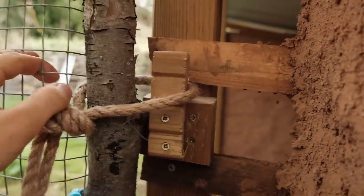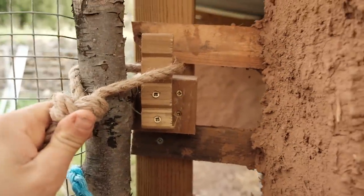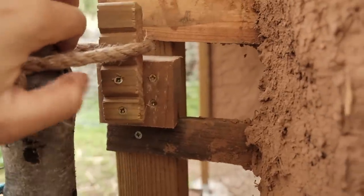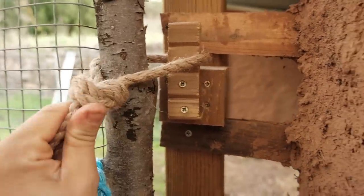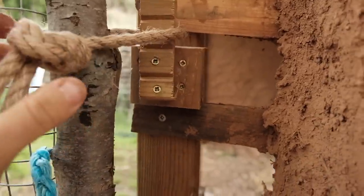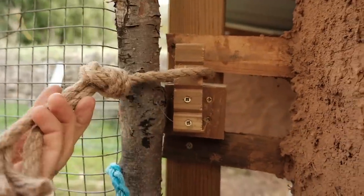I'm still not 100% sure how to do the outer latch. This is not that strong — you can see it's kind of pulling against the wood here. But we've got an animal coming in a few hours and this will do for now. Meanwhile, I'll keep having a think about how I can do a better kind of latch on the outside.